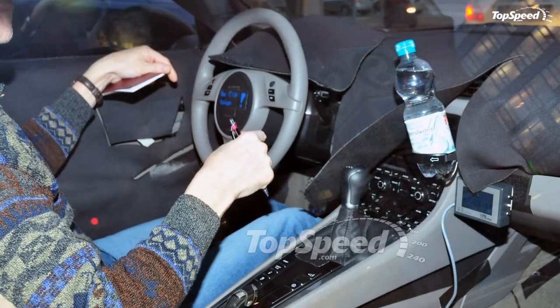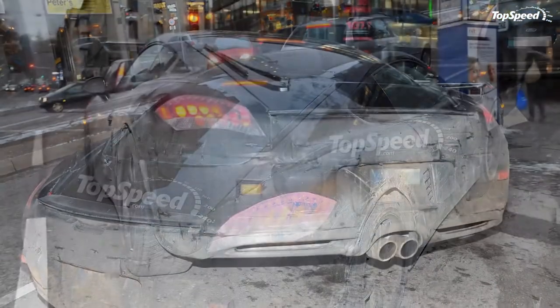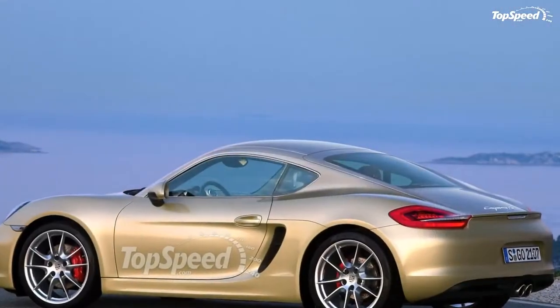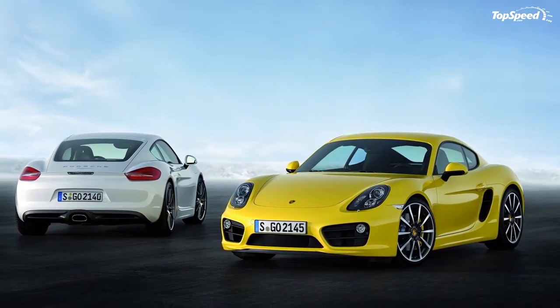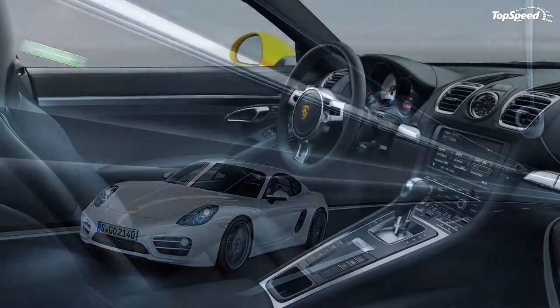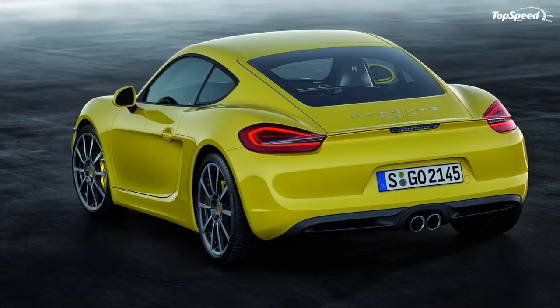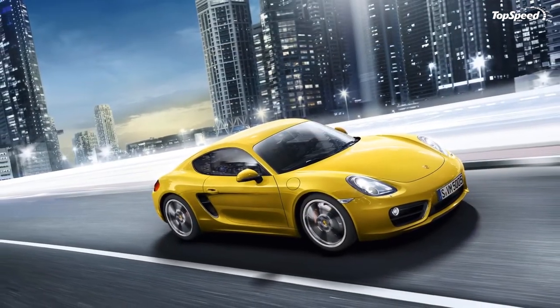Engine: Just like its soft-top sibling, the Cayman comes with a choice of two highly efficient flat-six engines mounted just in front of the rear axle. The standard Cayman comes with a 2.7-liter version that delivers 275 horsepower, and the S version gets a 3.4-liter with an output of 325 horsepower. Both engines come standard with a six-speed manual gearbox and have an optional seven-speed PDK available.